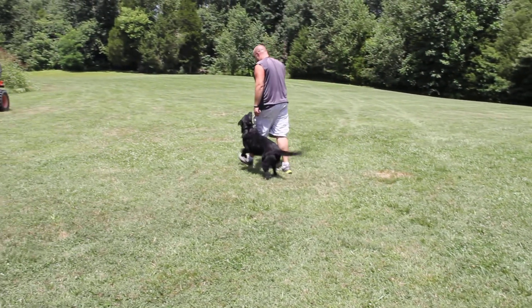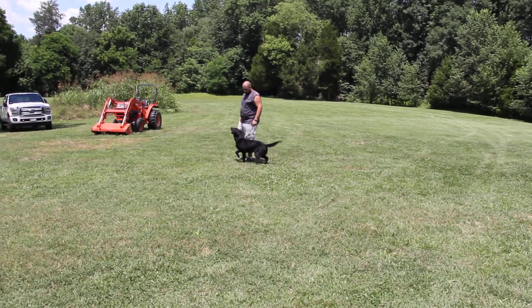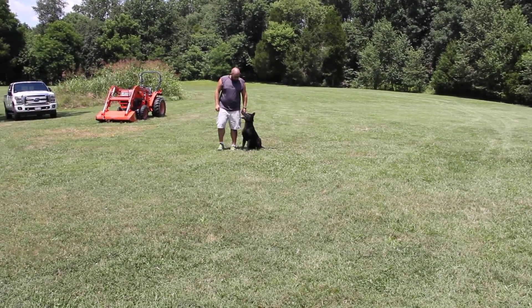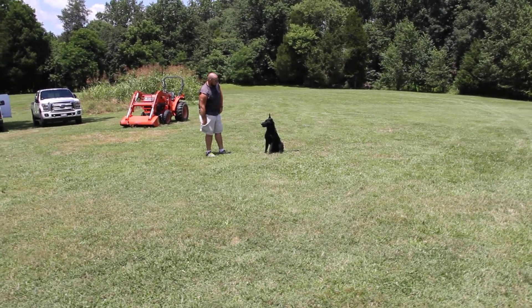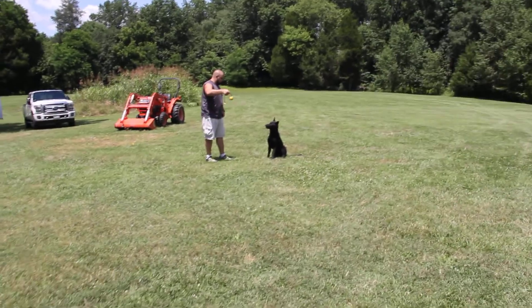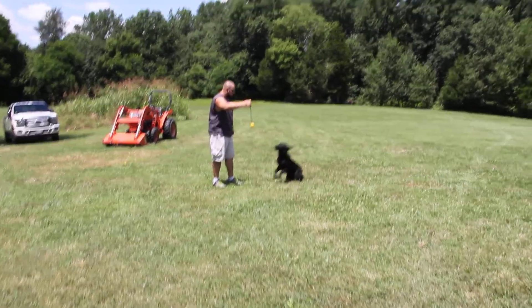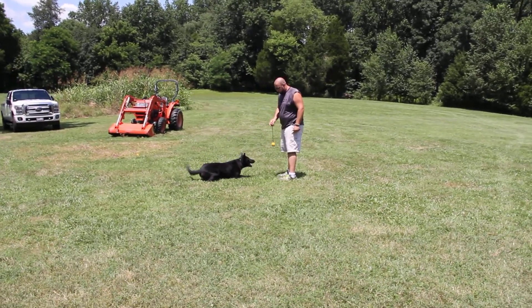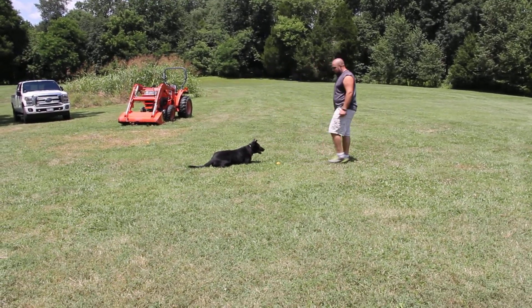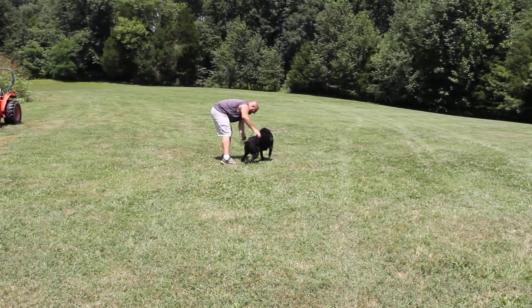All this obedience is going on while the bad guy is right over here behind me. Fergus knows he's here, but he's staying focused on his handler. This control work is critical for a personal protection dog. You've got to have control over what's going on at all times. You just never know when you're going to need your dog to protect you, and obedience is critical.